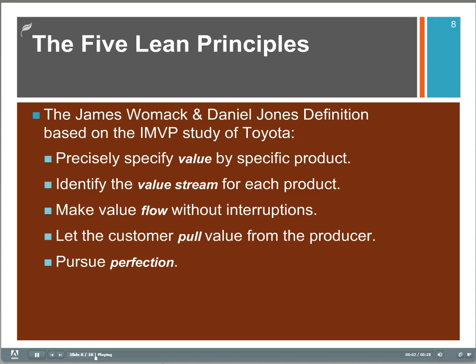Womack and Jones did a very famous study of Toyota and published their work. Here's a list of what they summarized as the five lean principles derived from Toyota: identifying value, the value stream, increasing flow, using pull, and pursuit of perfection — some of the same buzzwords we've been using already.